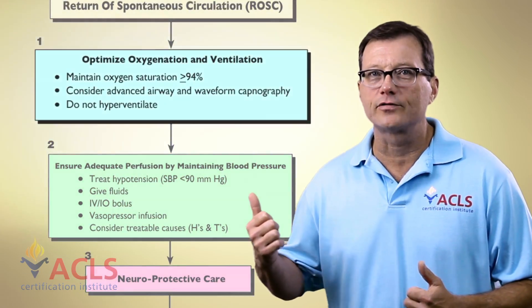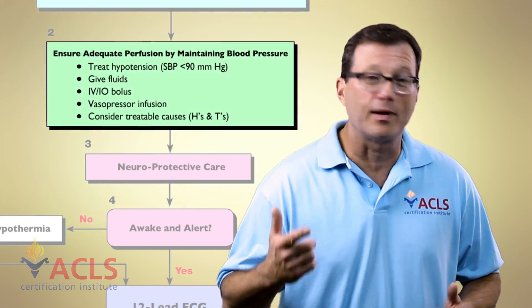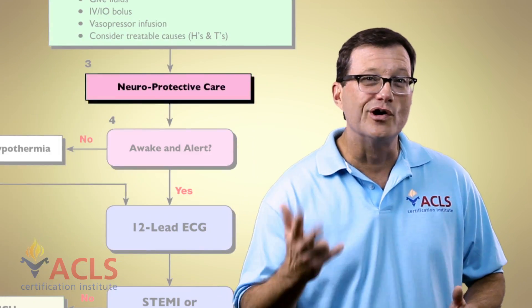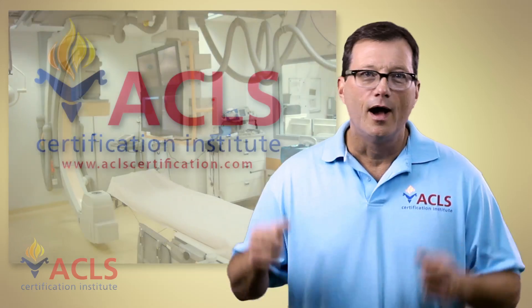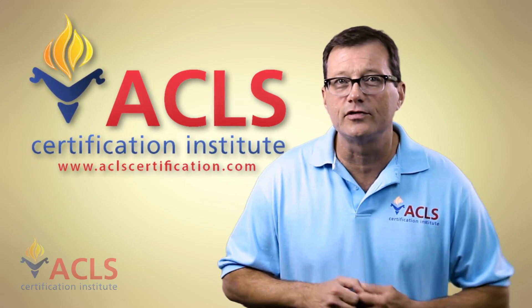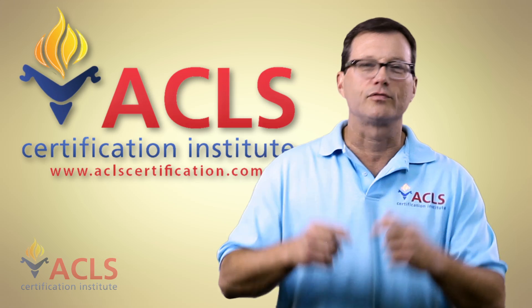To recap our priorities for post-resuscitation care: One, adequate oxygenation and ventilation. Two, adequate perfusion by maintaining blood pressure. Three, neuroprotective care and therapeutic hypothermia. And four, making sure they're going to the proper facility to manage this patient. I'm Mark for ACLS Certification Institute, the leader in online ACLS education. Thanks for watching.